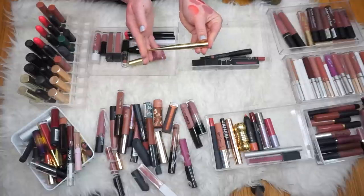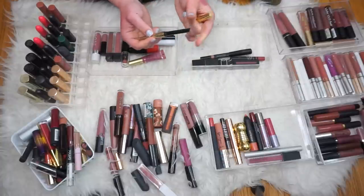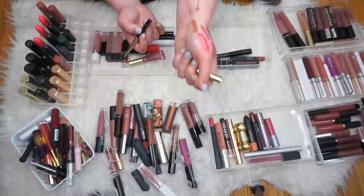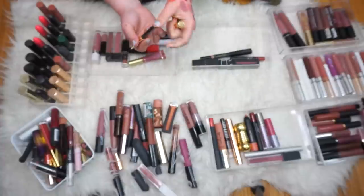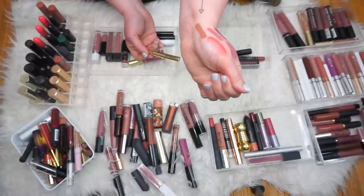Next we have one of the Hourglass bullet lipsticks — I grabbed one of these one day, I thought it was so cool. It's called I've Never. These are a different formula — they're not very long-lasting, they're very sheeny. I actually really like this, I wear this a lot. I kind of just throw it in my bag. It's a nice, like, everyday kind of brownish peachy nude.